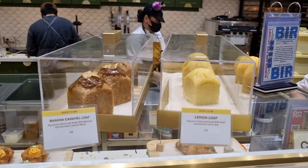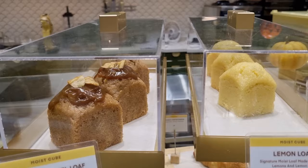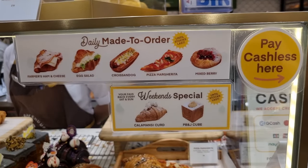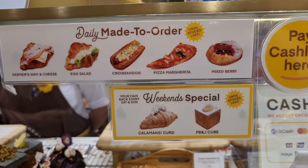On top of the display, they have banana and lemon mini loaves, perfect to have with a non-sweet cup of coffee. I tried the lemon loaf and it has a delicious balance of sweet, rich, and tart flavors. Some menu items are made in limited amounts while others are only available during weekends, so plan your visit or order accordingly.